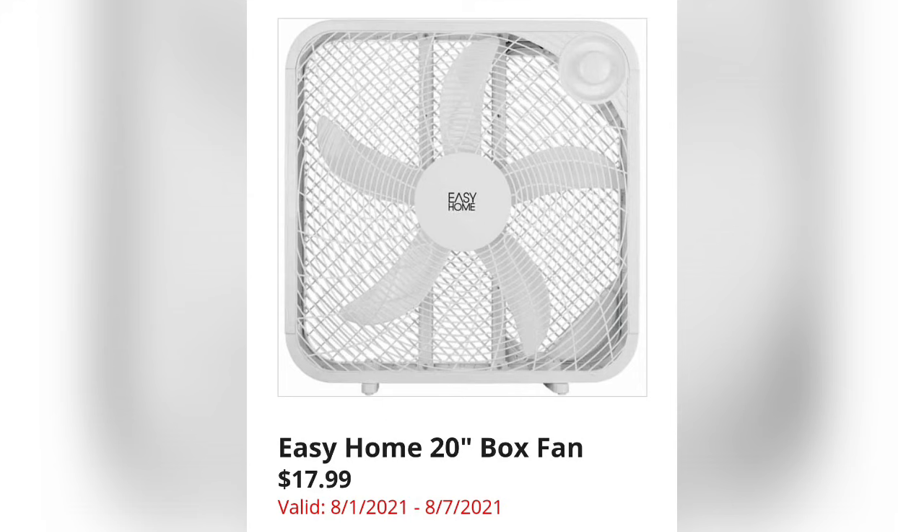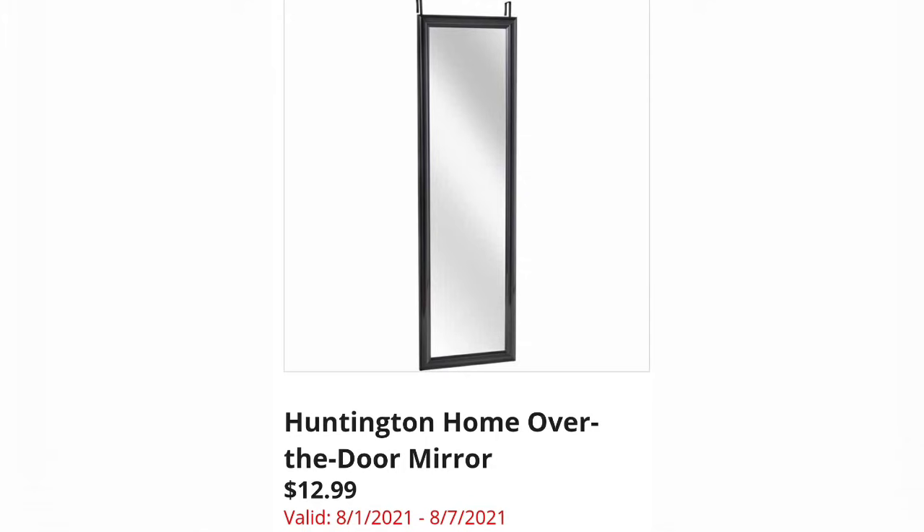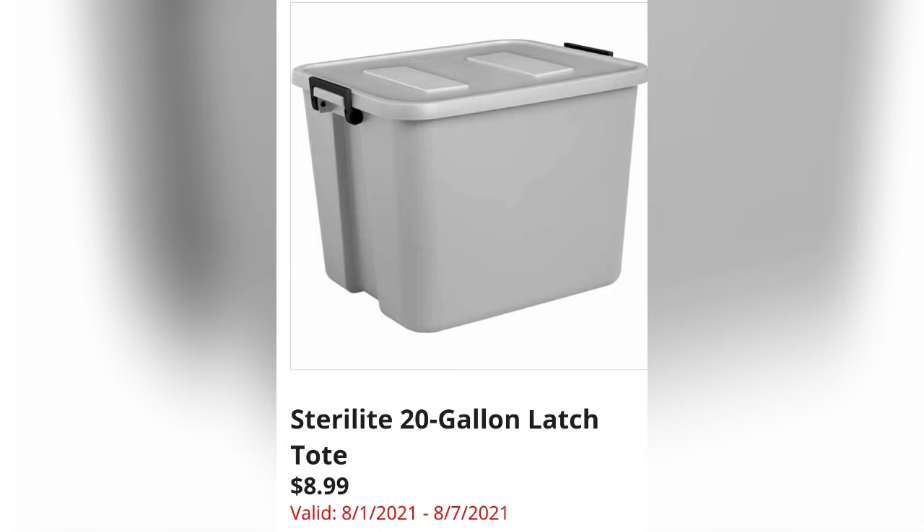Huntington Home Over the Door Mirror is $12.99. You can get mirrors a little cheaper elsewhere, but you won't get the over-the-door hanger at Walmart, so it's nice to have that option. The Sterilite 20-Gallon Latch Tote is $8.99 — the only color available in the ad is gray.